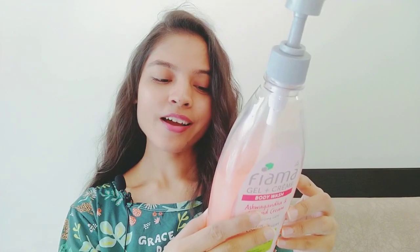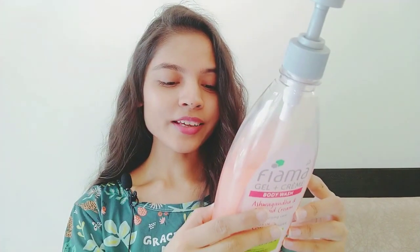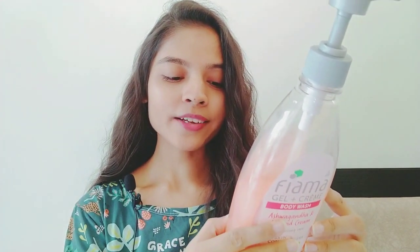I bought this bottle — it is a 500ml bottle. The print price is Rs. 299, but I bought it online at a discount.